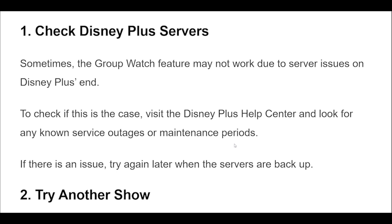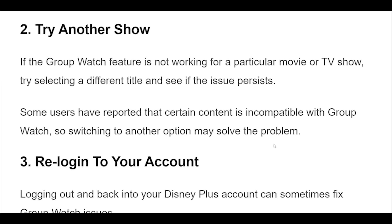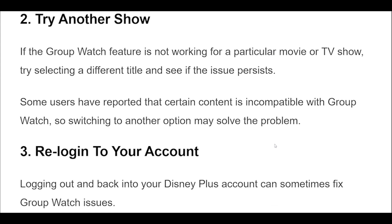If the group watch feature is not working for a particular movie or TV show, try selecting a different title and see if the issue persists. Some users have reported that certain content is incompatible with group watch, so switching to another option may solve the problem.